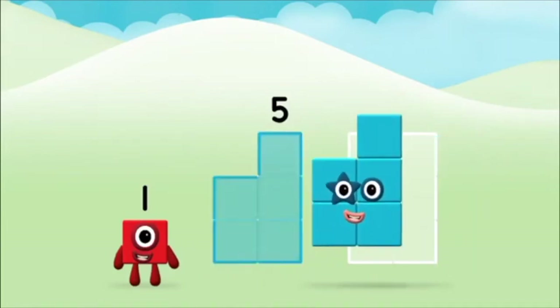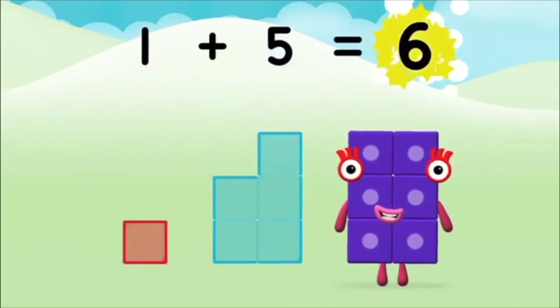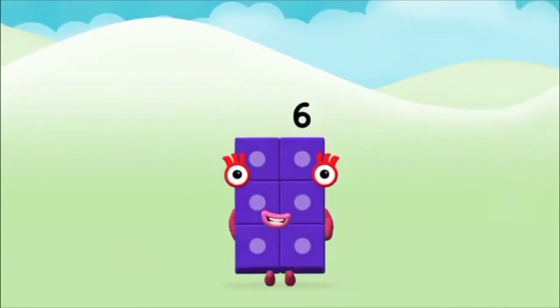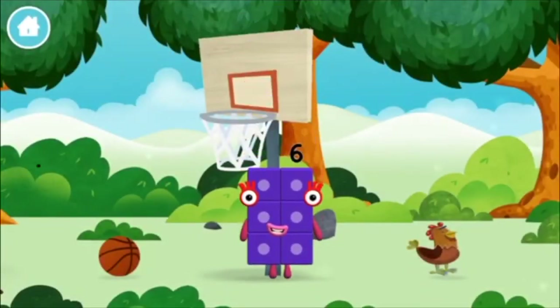Five! Five! One! One! One plus five equals six! Congratulations — you made number block six! You made a new number block!